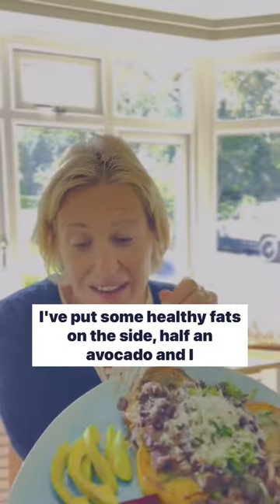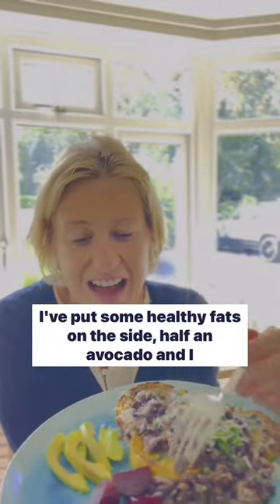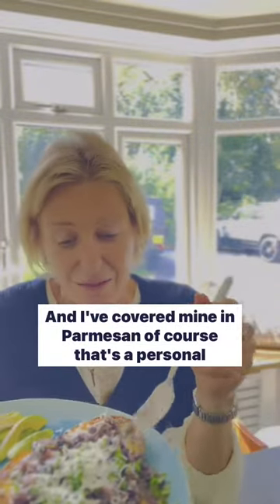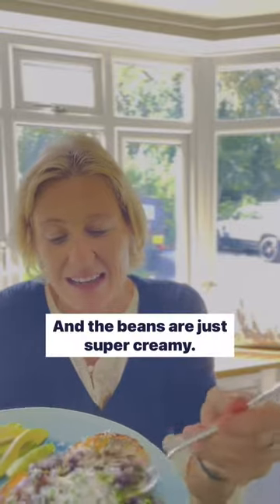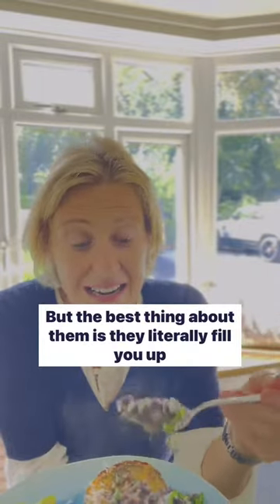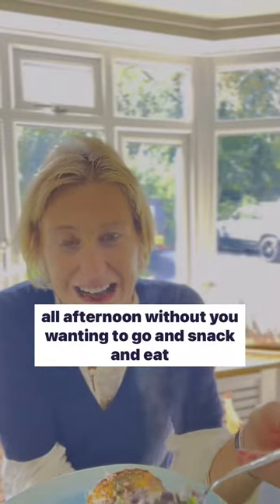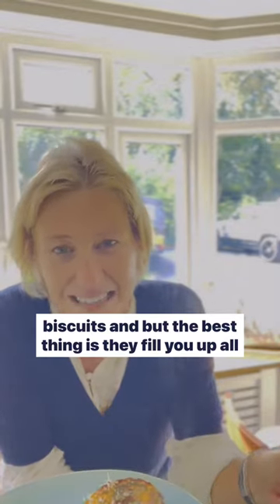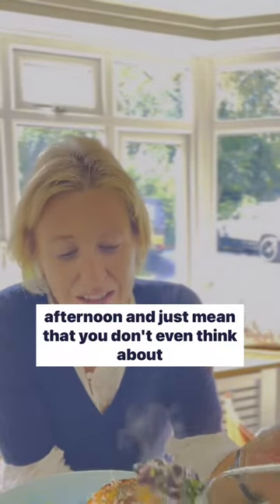I've put some healthy fats on the side — half an avocado — and I just happen to have some beetroot so that's on there too, and I've covered mine in parmesan. Of course that's a personal choice. The beans are just super creamy, and the best thing about them is they literally fill you up all afternoon without you wanting to snack.